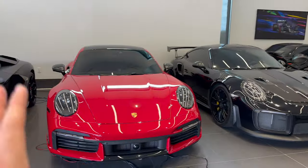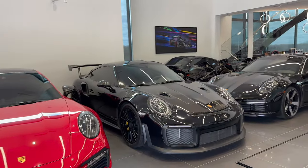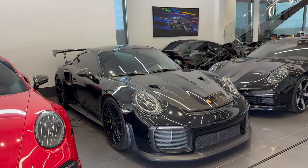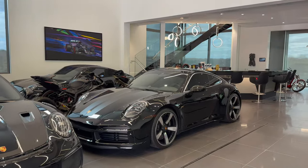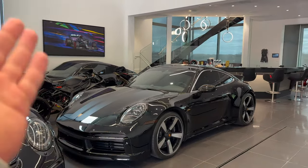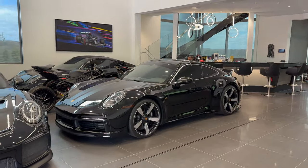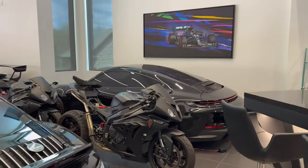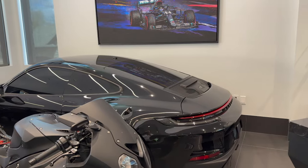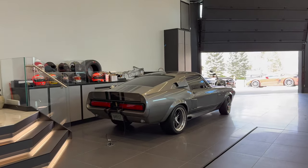GT2 RS, 992 Turbo S — pretty much anything here that's not numbered, like the Targa, the R8s, the Turbos, the GT2s, is modified and probably around 800-900 horsepower. But then you get the rare cars — something like the Sport Classic right here. This is a very special, numbered, unique car that they don't make very often, so it stays stock. This is also the very collectible manual 911. The GT3 Touring is a bit more common so that one probably has some stuff done to it. The ducktail looks incredible on the Sport Classic.